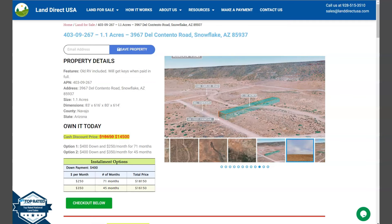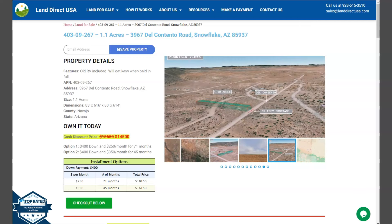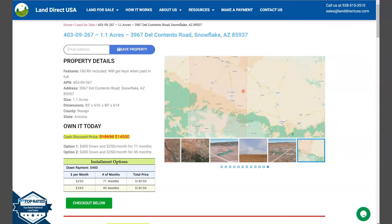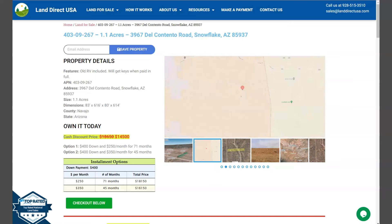Now we have a unique lot here. This is a 1.1 acre lot at 3967 Dulcentento Drive, Snowflake, Arizona, in Navajo County. What's unique about this lot is that it includes an old RV that is perfect for camping, traveling, or just relaxing in the outdoors. Keys will be provided when paid in full.